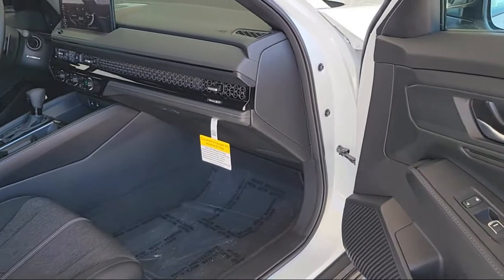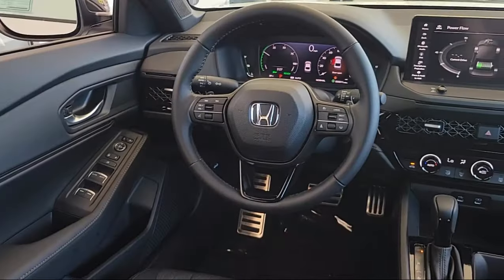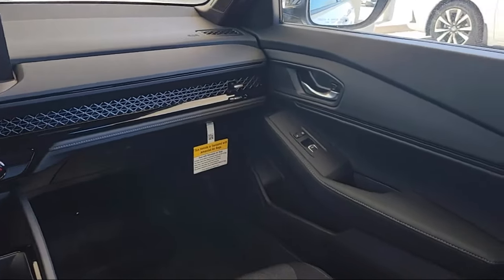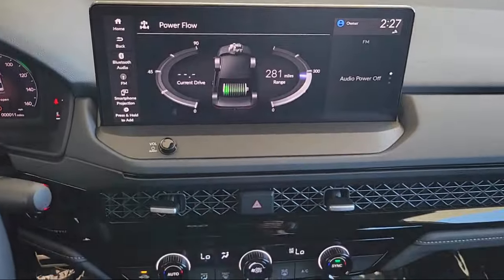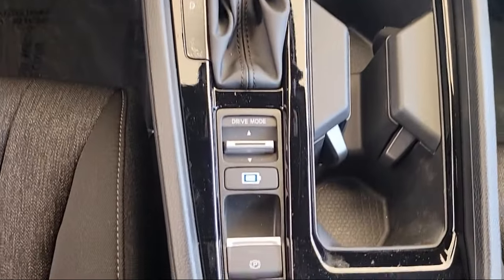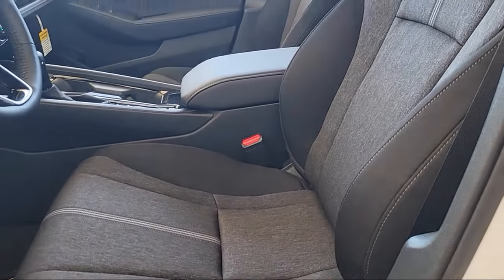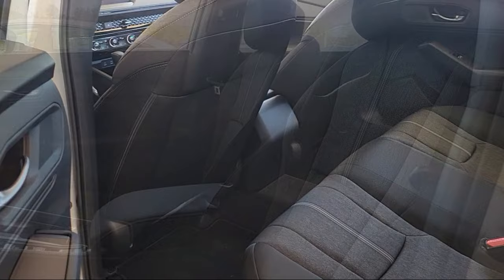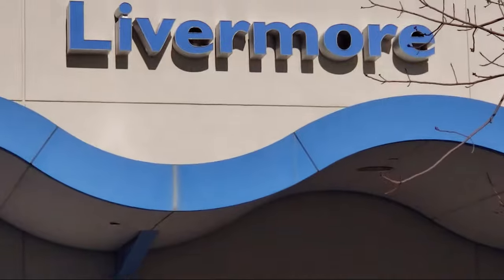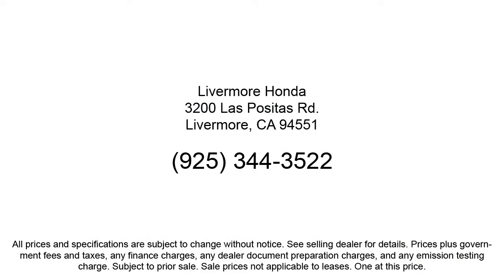Here at Livermore Honda, we strive to deliver world-class customer service, offer a luxury experience to our clients, and provide support and leadership to the communities in which we serve. We are a proud member of the Livermore Auto Mall, where we are under new ownership and conveniently located off of 580 to serve the Bay Area and all of Northern California. Our customers are the lifeblood of our business, so we go the extra mile to make sure that every guest has the best possible shopping experience. So give us a call or stop by Livermore Honda today!